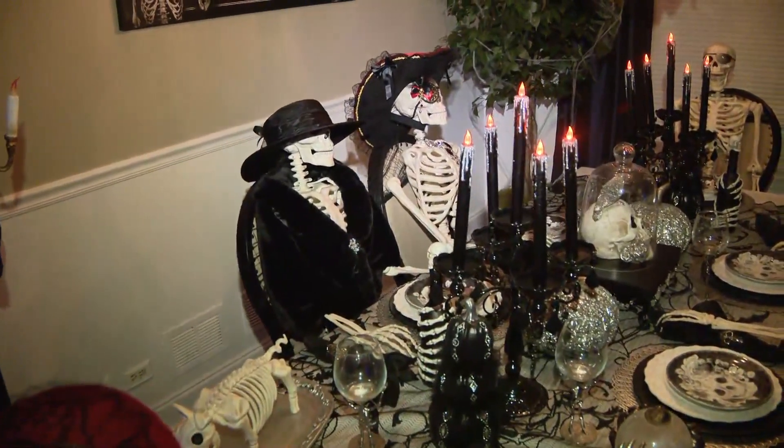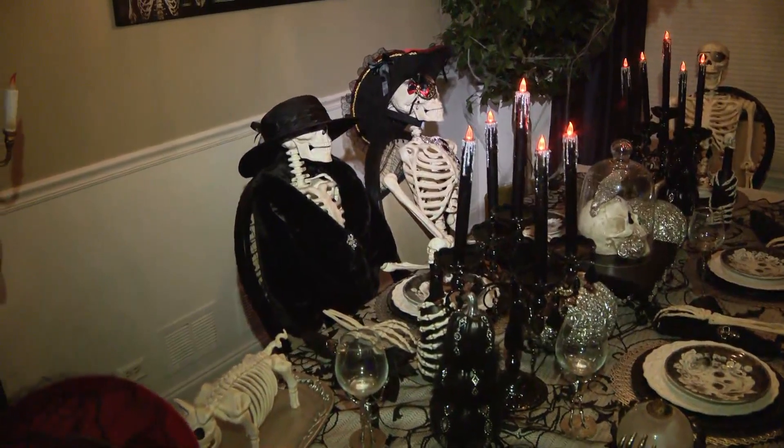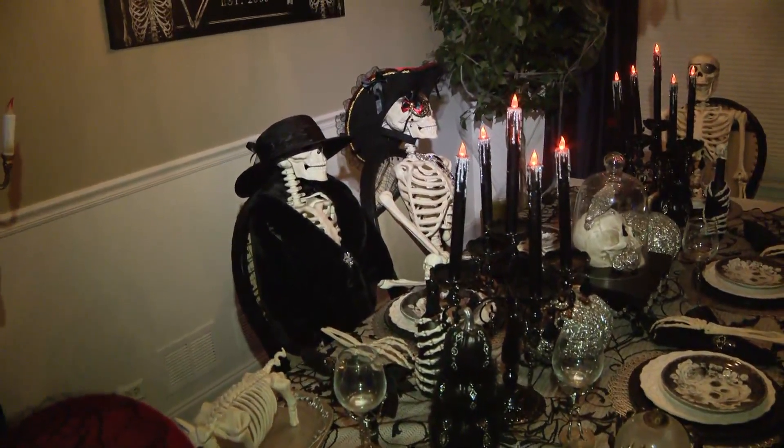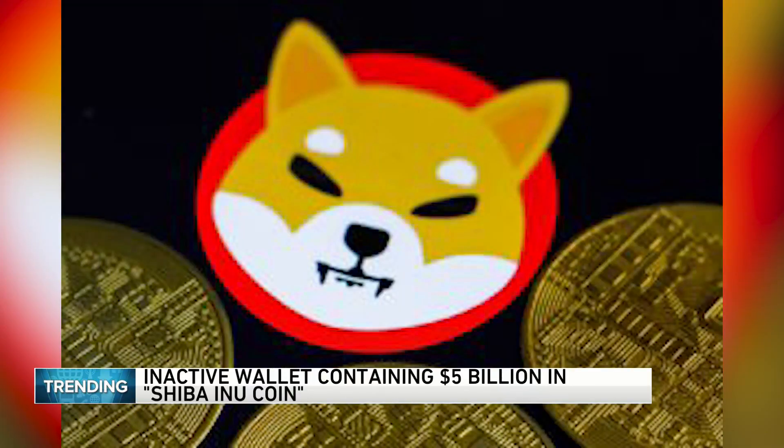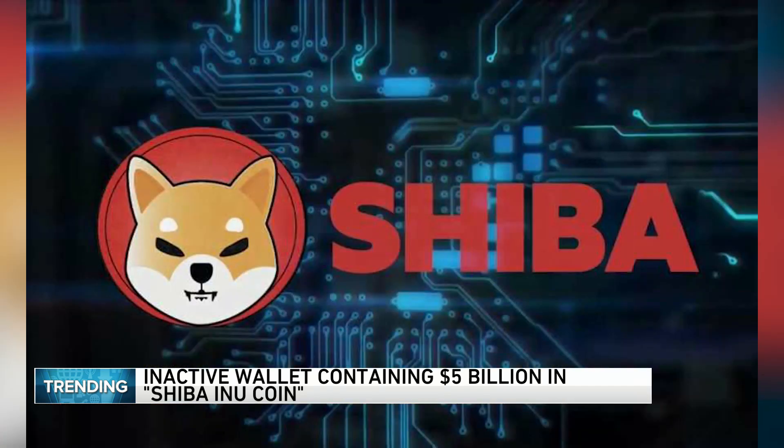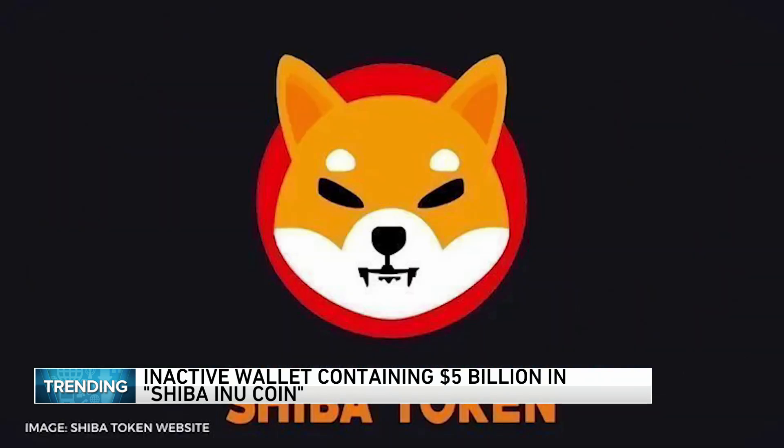Let's do some trending news. This story a lot of people are talking about: somebody has $5 billion in cryptocurrency but they might not have access to it. Between August and October of last year, a buyer purchased $70 trillion Shiba Inu coins for $13,000. Now, more than a year later, it's valued at $5 billion — that's billion with a B — a 38.4 million percent increase.